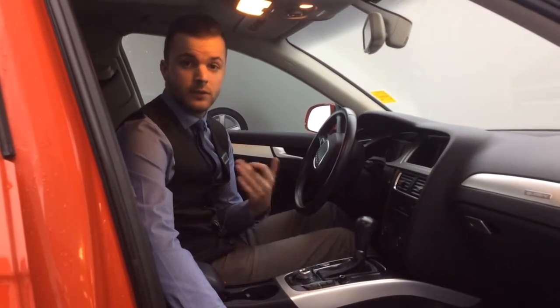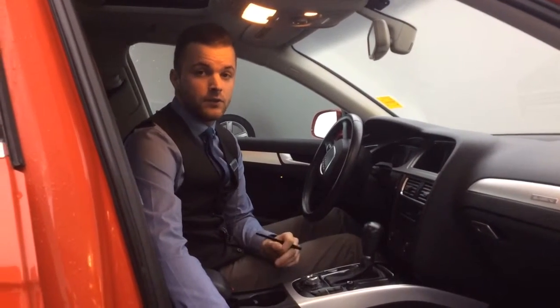If you have any questions at all, please reach out to me. Once again, thank you for choosing Audi Edmonton North and have a great day.